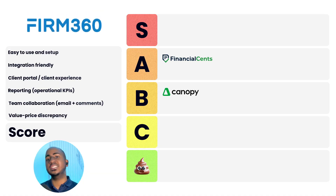Third app: Firm 360. Ease of use and setup: two. Integration-friendly: two. Client portal and experience: one. Reporting: one. Team collaboration: one. Value-to-price discrepancy: one. Total score of eight, a B. If you're an Office 365/Outlook firm, you can integrate email with it. It's a pretty simple interface — not a tool trying to be everything for everyone. In terms of integrations, they integrate with Zapier and have an API available by request. A well-deserved score.